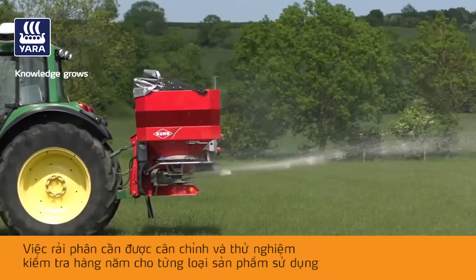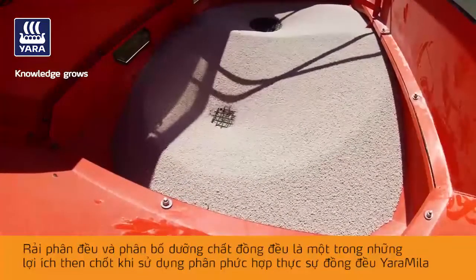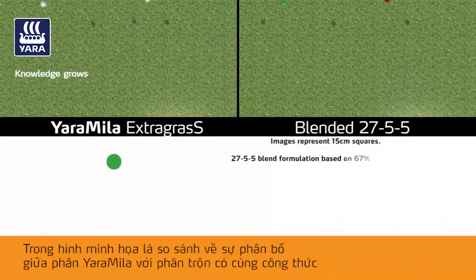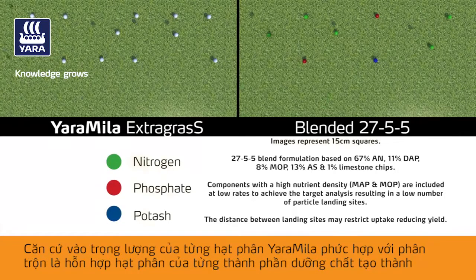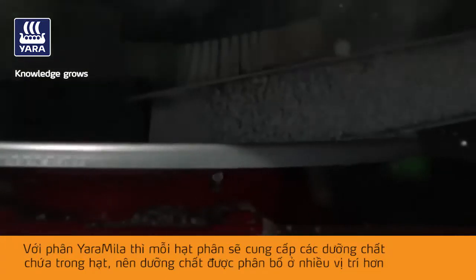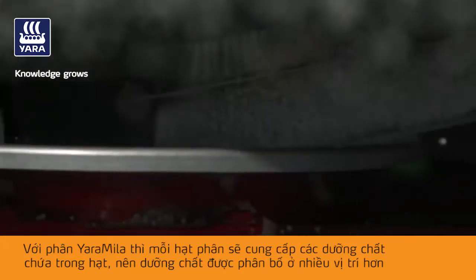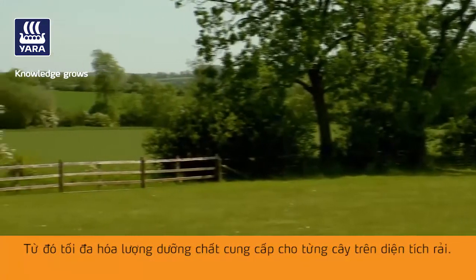Uniform application and distribution of nutrients is one of the key benefits of using a Yara Miele true uniform compound fertilizer. In the illustration shown, Yara Miele compounds have been compared to a blend of the same analysis, with the distribution profiles based on the particle weights of the Yara Miele compound and, for the blend, the individual blend components. With Yara Miele compounds, each particle delivers every nutrient it contains and results in more landing sites, maximizing the nutrients delivered to each plant in the field.